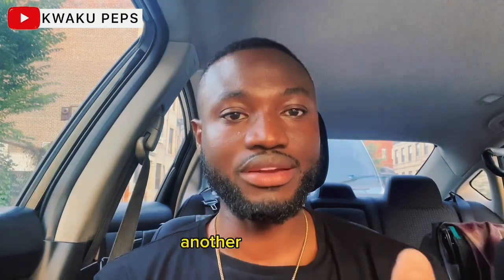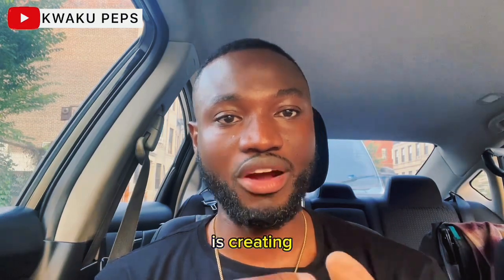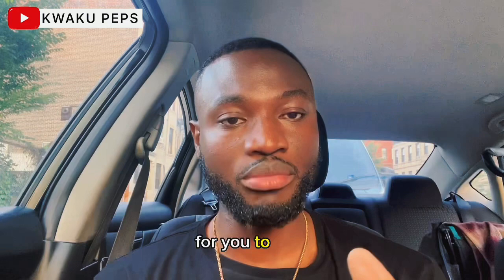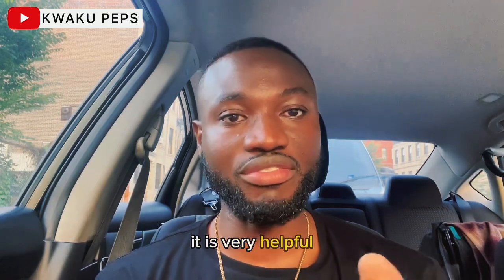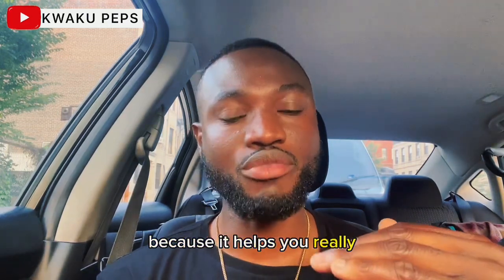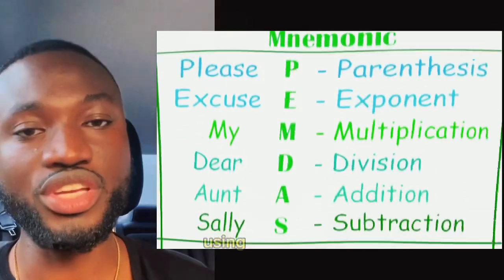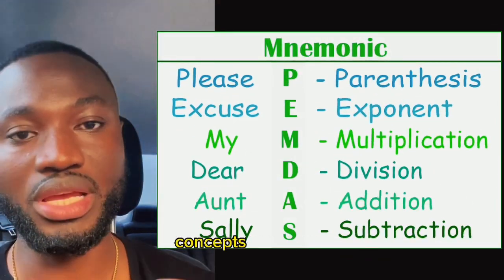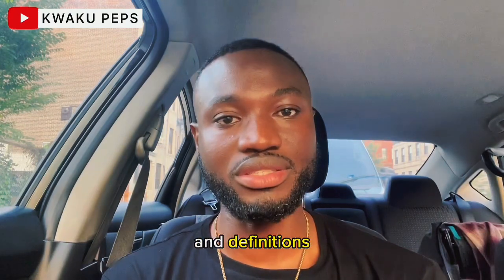Another technique I recommend is creating acronyms of terms and concepts to help you remember. It is very helpful because it helps you remember things really well. Using humor and other things that can help you remember concepts, terms, and definitions can be really helpful in your studying.